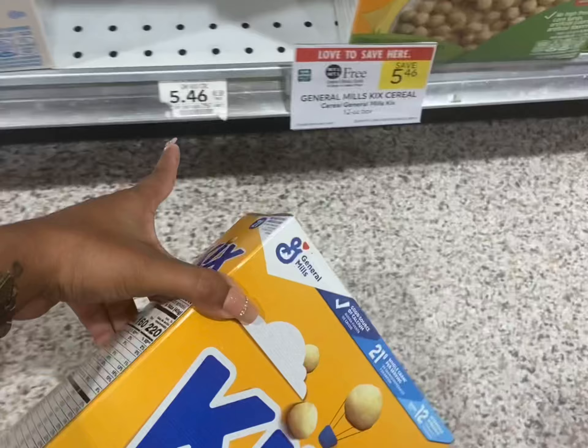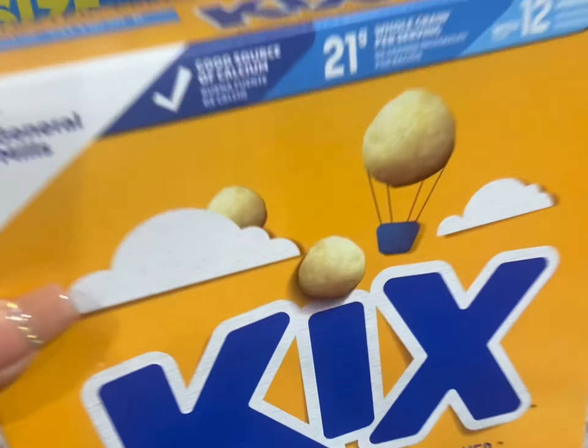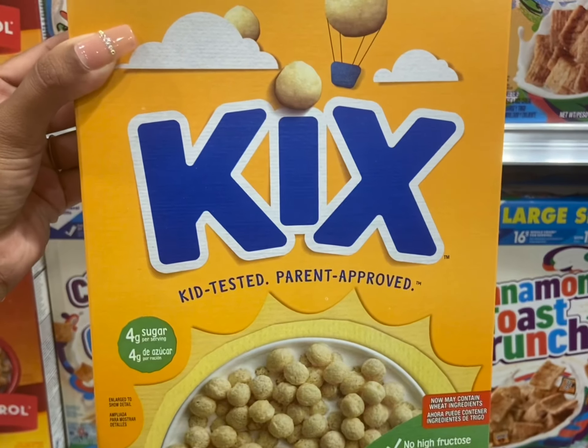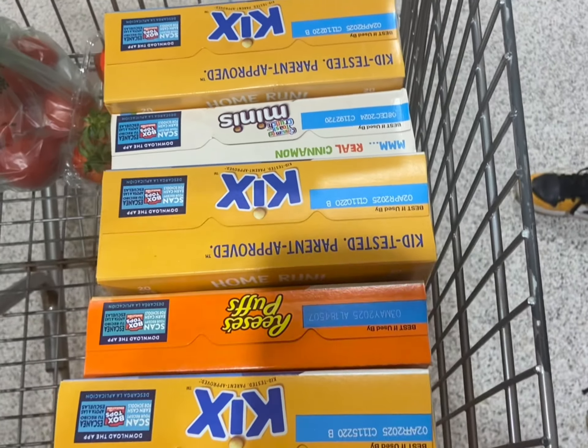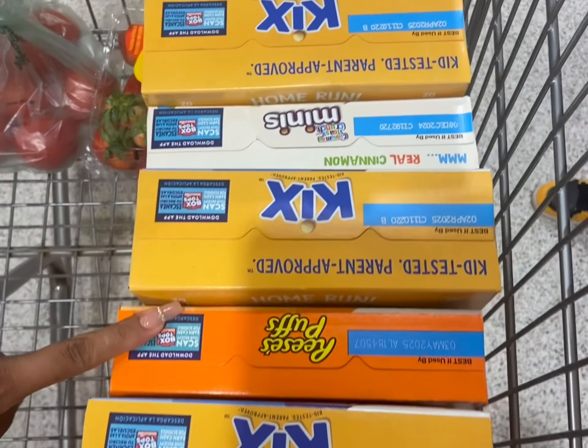I'm going to get this box of Chex — it is WIC approved, even though it doesn't say it. I scan the WIC item first, then scan a non-WIC item second. WIC is going to pay for the WIC item, and the non-WIC item will be free with the sale. The order on the conveyor belt matters: WIC item, non-WIC item, WIC item, non-WIC item.